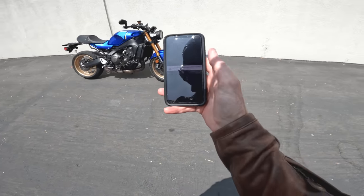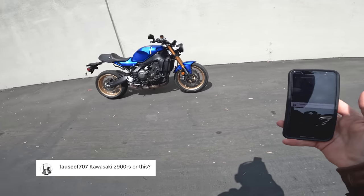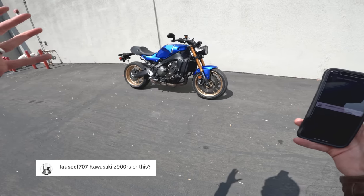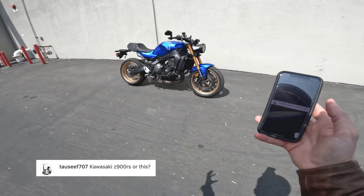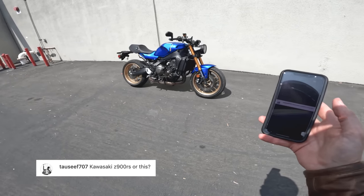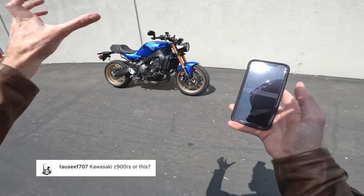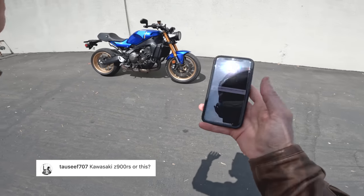From Tassif707: Kawasaki Z900 RS or this? The Z900 RS is a very good bike — slightly more traditional and mature. If you want something a little rowdier and funkier, the XSR is it. I'd assume people interested in the Z900 RS skew 45 to 65, and this one is more like 35 to 50. But if you're young and you want a Z900 RS, get it — great bike.